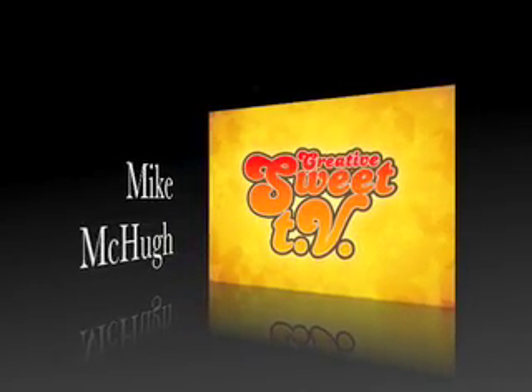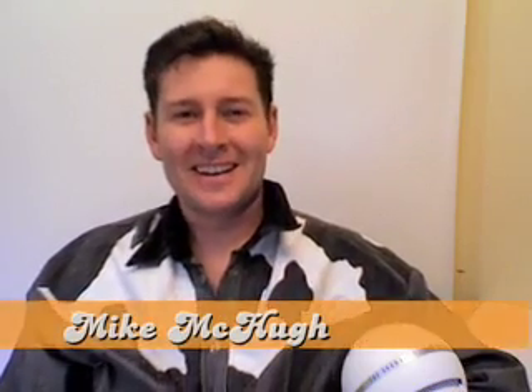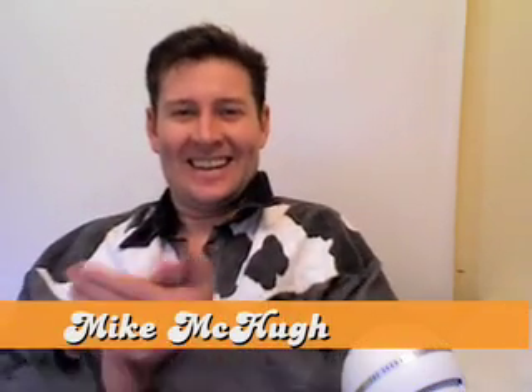Hello and welcome to Creative Suite TV with Mike McHugh. What another wonderful introduction. It's great to be back with episode 8 of Creative Suite TV. I can't believe we've got to episode 8 — it's been so much fun. It's going to be a party coming up when we get to episode 10. Look out for it. We'll have our party hats on then.